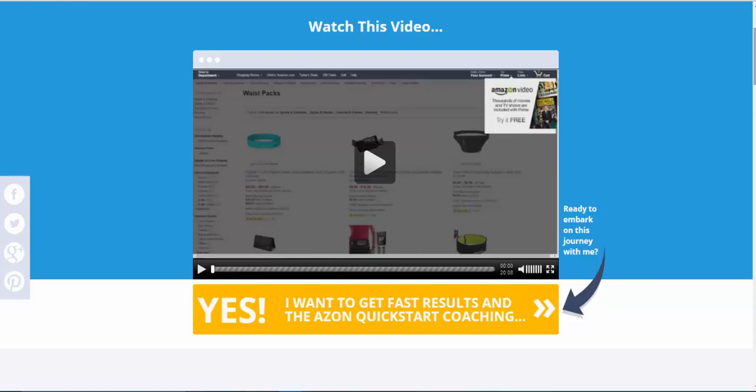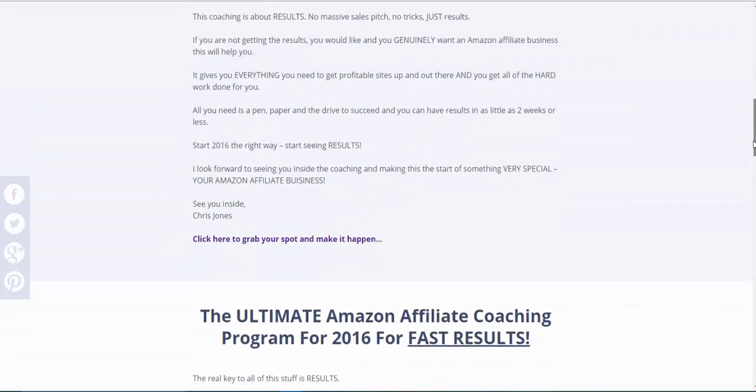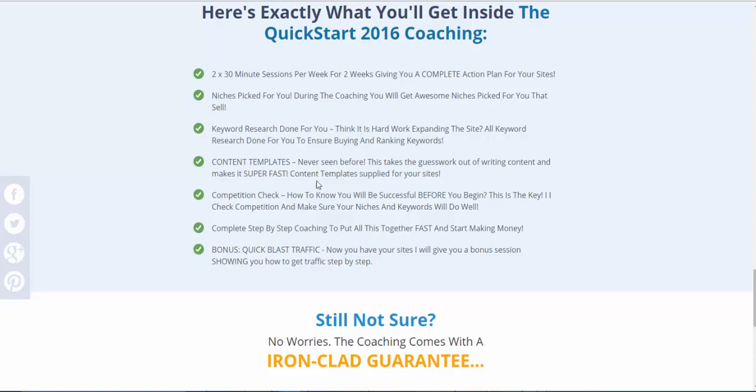In the coaching you actually see me do it live, and you'll be astounded by how quickly it works and how quickly it makes you money. You'll also get content templates, keyword research done for you, and niches picked for you. The competition check just means we make sure you haven't got too much competition so you can start making money.